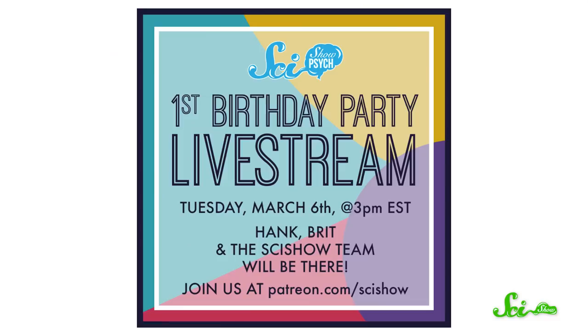About a year ago, we launched a new channel with the help and guidance of our SciShow patrons — it's called SciShow Psych. This coming Tuesday, SciShow Psych turns one year old, and we would like to celebrate with you. As a thank you to all of our patrons, we'll be having a birthday livestream for SciShow Psych on Tuesday, March 6th, at 3 p.m. Eastern Time. I'll be there along with my co-host Britt Garner and a few of our favorite behind-the-scenes folks. Watch for the link to the livestream on the Patreon, and we'll see you then — bring your party poppers and your burning psych questions.